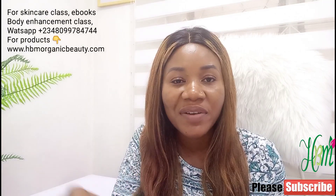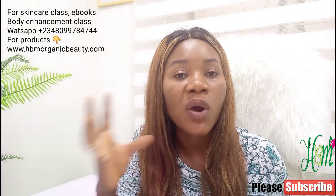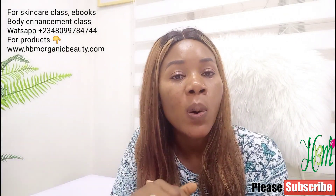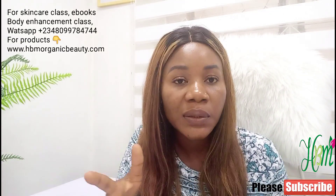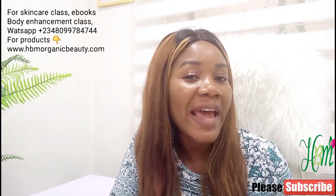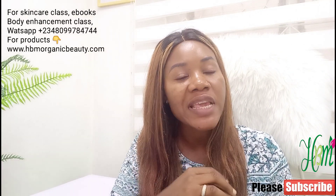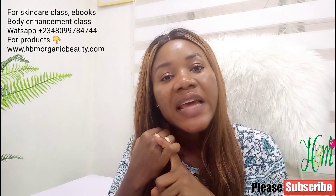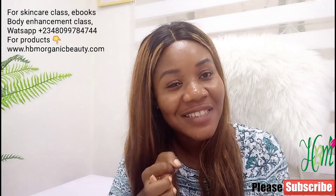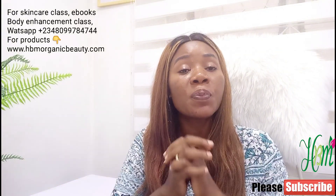I just want to remind you that our skincare class is ongoing. If you want to do a physical skincare class with us, you can come down to our office and we're going to teach you one-on-one. Also, if you want to enroll for our online skincare class, wherever you are in the world, we can reach out to you — just send us a message on the WhatsApp number you're seeing on the screen. So today's video is for my students, my subscribers, those that love me, and those that keep coming back to watch my videos, and those of you that are into pro-mixing.